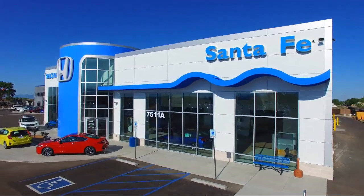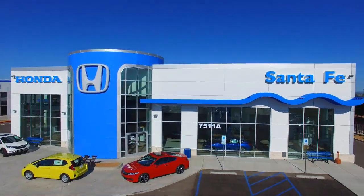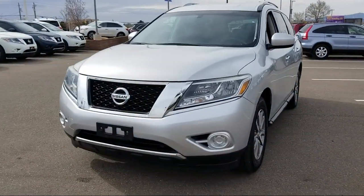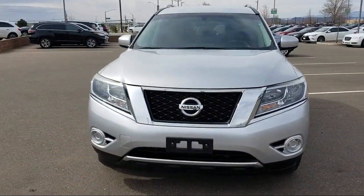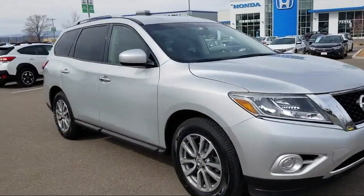Welcome to Honda of Santa Fe, and here's a look at another one of our fine vehicles from our great selection. It comes equipped with Tire Pressure Monitoring System, Keyless Entry, Third Row Seating, Rear Spoiler, Roof Rack, and Alloy Wheels.